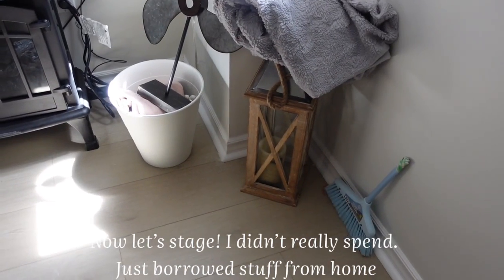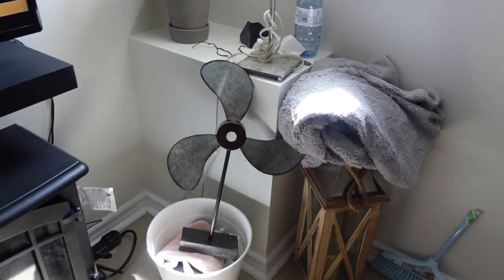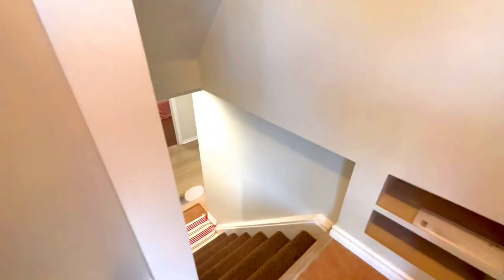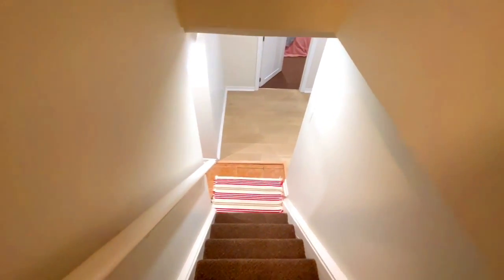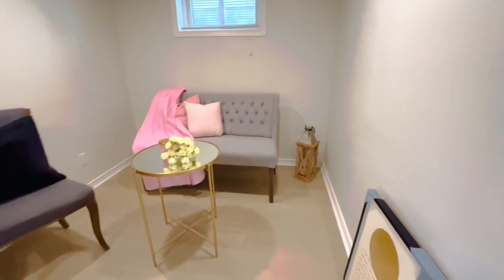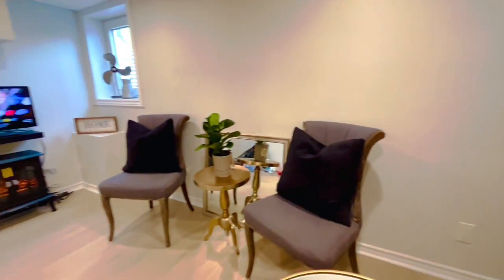Now for the exciting stuff — we're going to stage it a little bit. We brought some things from home, and this is just to give an idea of how the basement would look when it's finished and furnished.